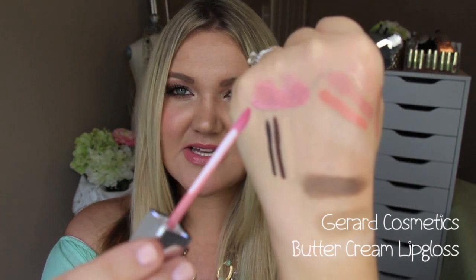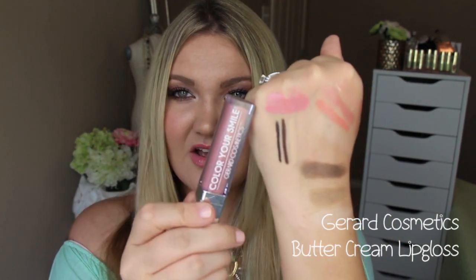The last products are the Gerard Cosmetics Color Your Smile Glosses. This one is in Buttercream — a perfect baby pink. I love these glosses; they have a light and a mirror on them. They're very pigmented and stay on me all day. Jaclyn Hill created this color. They have so many awesome colors including Sugar Mama, a nude, and Coral Craze. They also have great deals on trio packages, and I'll leave a discount code below.